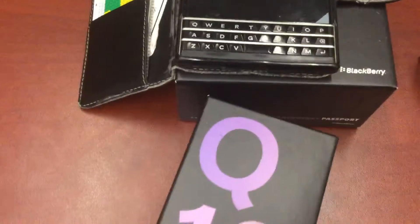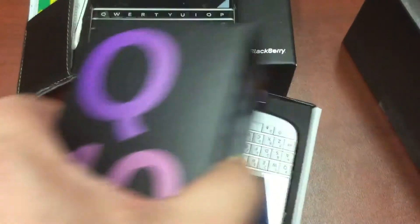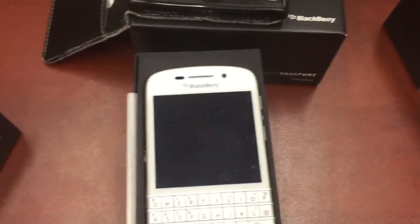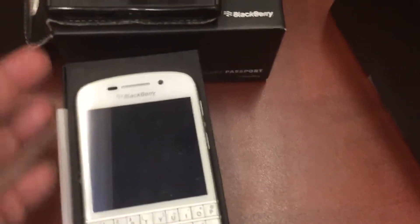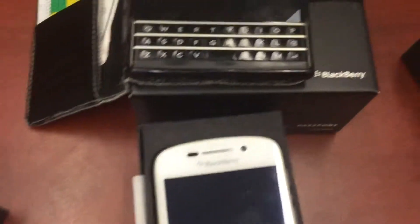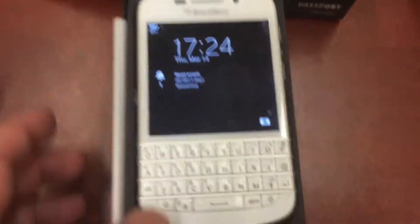I also have the BlackBerry Q10, and the BlackBerry Q10 right here is running the same version of BlackBerry OS, which is OS X.